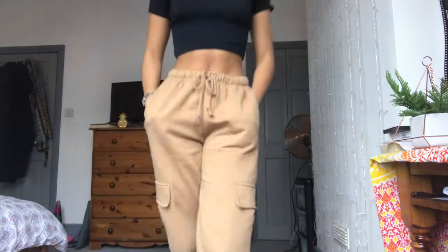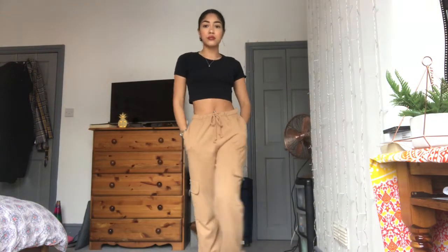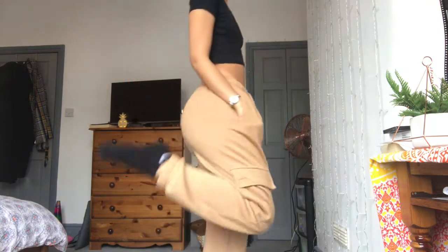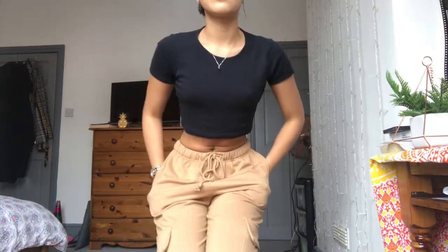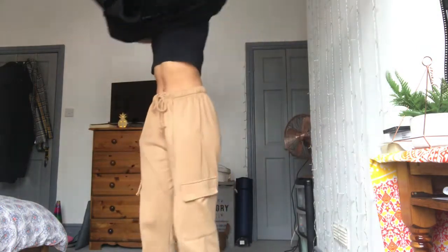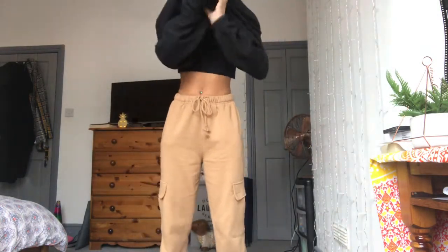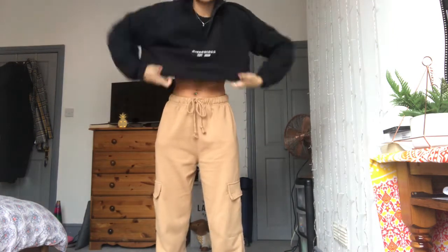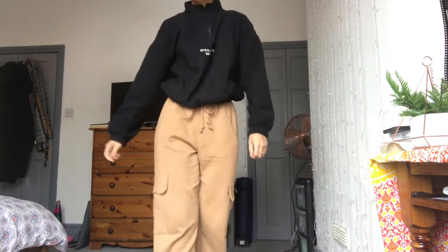So this is the first outfit. The joggers are from Topshop — they're like a sandy beige colour — and the top is also from Topshop, just a black simple crop top. This look goes together really nicely, and if it's not too cold I will wear it, but obviously my stomach is on show. Then I have my holy grail pullover — ask any of my friends, I literally live in this. I need to wash it. It's from Missguided and it just makes every outfit look nice and effortless.